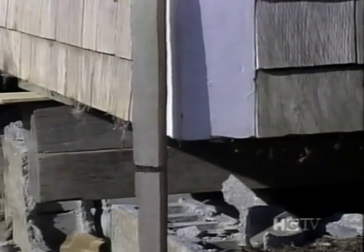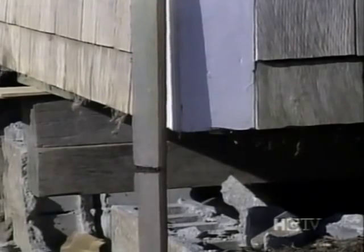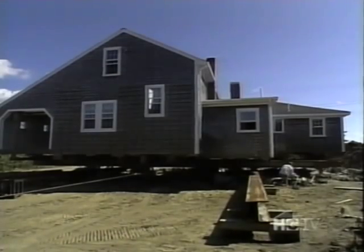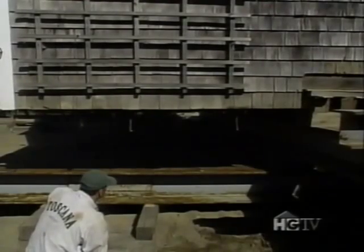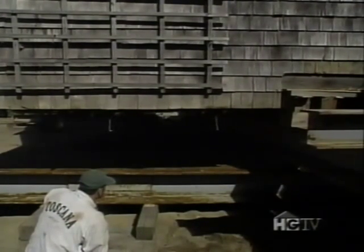And then it all goes up as one unit. It doesn't rock or roll or anything like that — it just comes up perfectly level. The house is lifted slowly and carefully to keep it level. Once it's several feet off the foundation, it's maneuvered onto special load-leveling dollies, hooked up to a tractor trailer, and towed off the property.